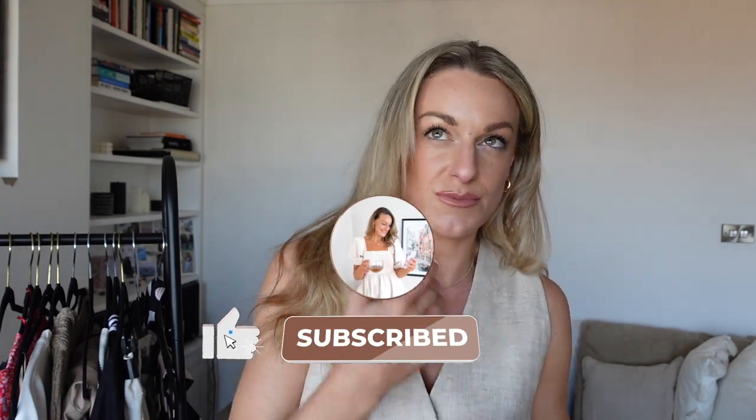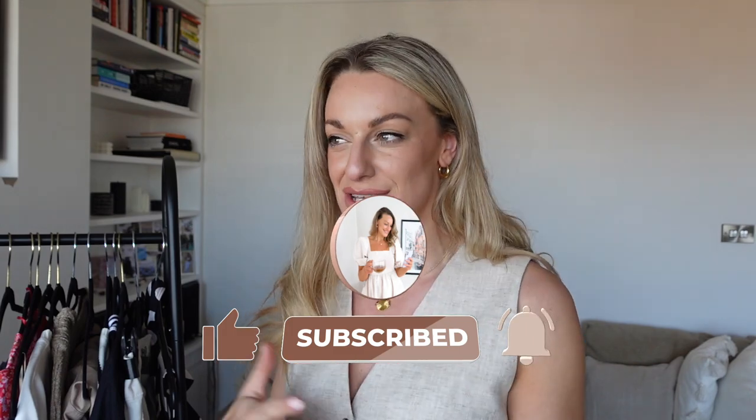Hello and welcome to today's very requested New Look haul. New Look is one of those places I've shopped since I was a child, and I feel like it's had a real refresh and has some amazing staple pieces, especially for spring and summer. This haul has been kindly gifted to me by New Look to share with you guys — this isn't a sponsored video though, they're not paying me. They've just sent me the pieces which I selected myself, so all opinions will be my own.